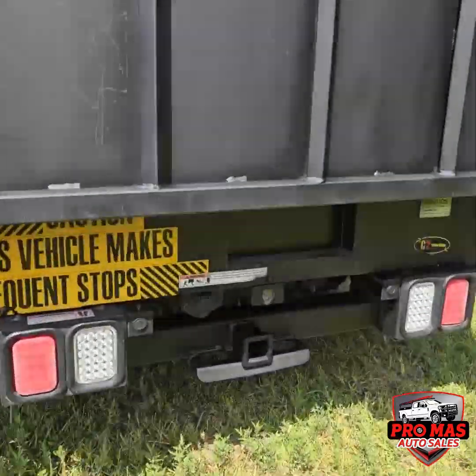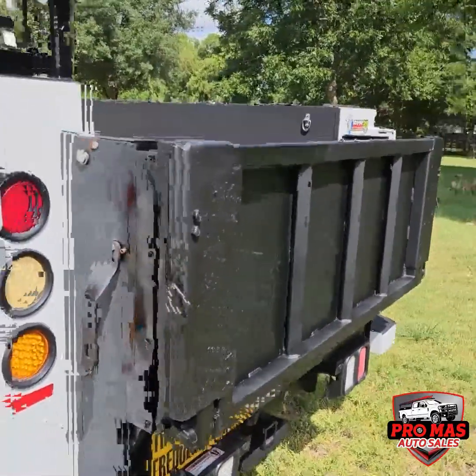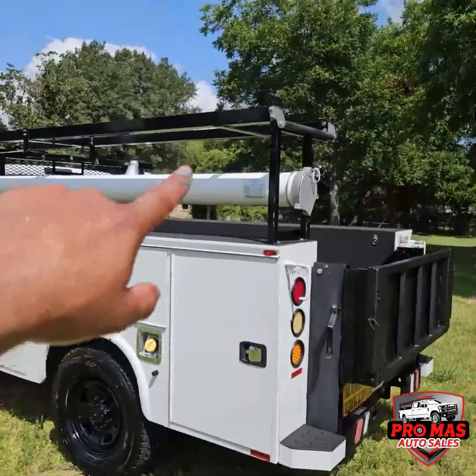It's got a tow hitch in the back and a liftgate, as well as a ladder rack.